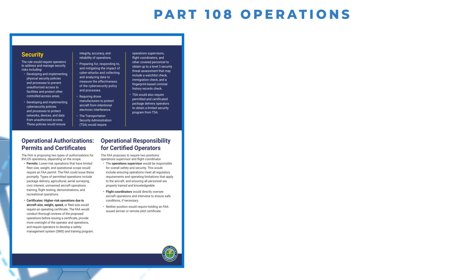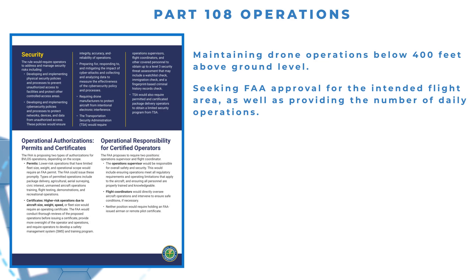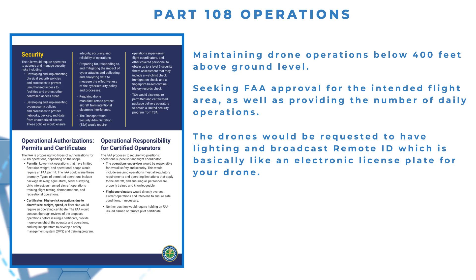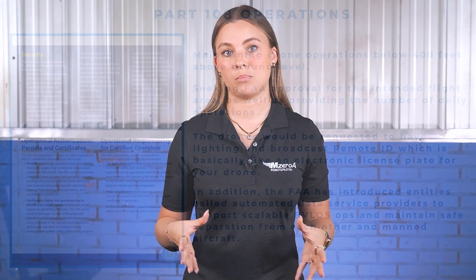A few aspects of the new proposed rule include maintaining drone operations below 400 feet above ground level, seeking FAA approval for the intended flight area, and providing the number of daily operations. Drones would be required to have lighting and broadcast Remote ID, which is basically like the electronic license plate for your drone. In addition, the FAA has introduced entities called Automated Data Service Providers to support scalable BVLOS operations and maintain safe separation from each other and manned aircraft. This safe separation would also be achieved with detect-and-avoid technologies.